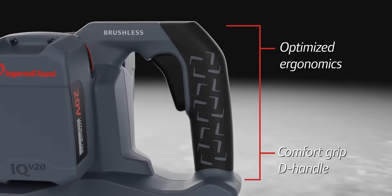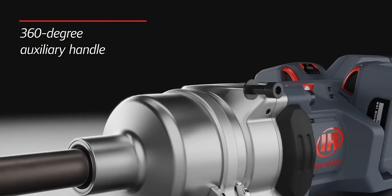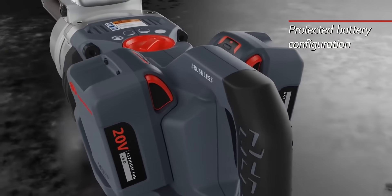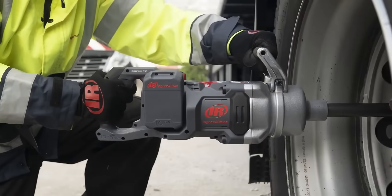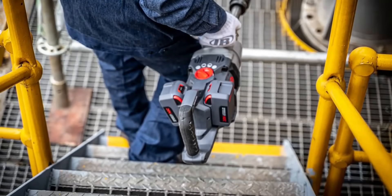Optimized weight distribution, along with an ergonomic D-handle and 360-degree auxiliary handle, provides better balance on the job, while a protected battery configuration delivers a more stable performance. By eliminating the need for air hoses, our 1-inch cordless impact wrench also eliminates the trip hazards that they pose, and its advanced ergonomics make the handling of the unit less awkward and less dangerous.